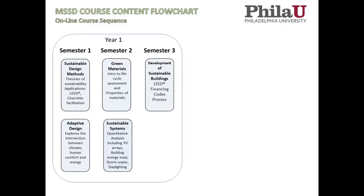Semester three, Development of Sustainable Buildings, takes a look at the process from a non-design point of view — how do you manage the whole process? We go through LEED for existing buildings in this course and look at financing, insurance, codes, and all the different aspects needed to pursue a development. Lastly, in the first year, we have our Building Information Modeling course, where we use Revit to visualize sustainable design projects and to understand their environmental and energy impacts.